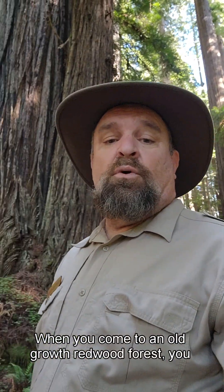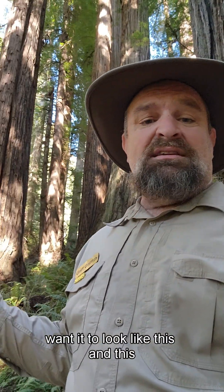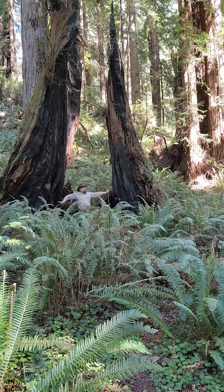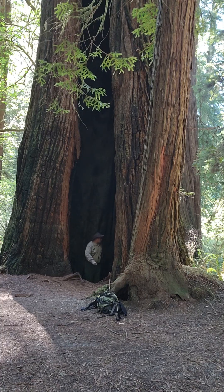When you come to an old-growth redwood forest, you want it to look like this — and this, and this, and this.